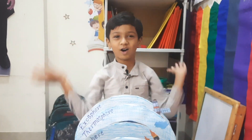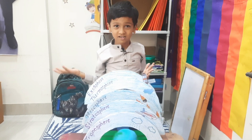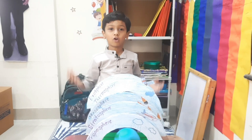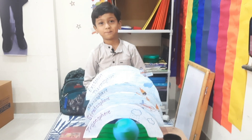This is all about the layers of atmosphere of our planet. For more such videos, please do like and subscribe. Bye-bye.